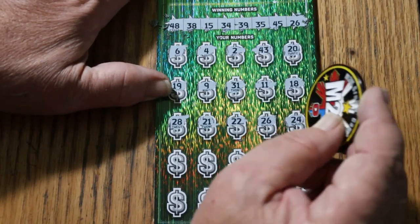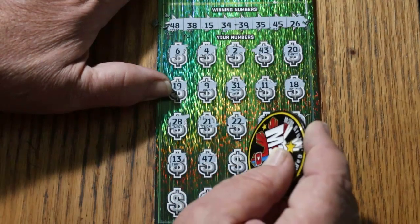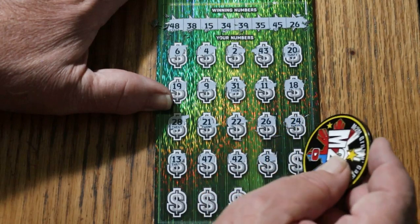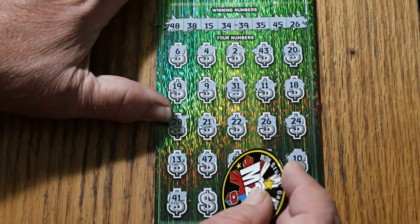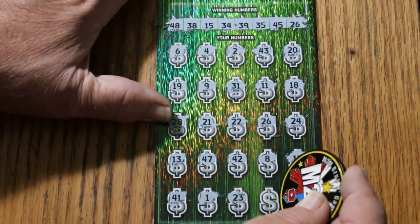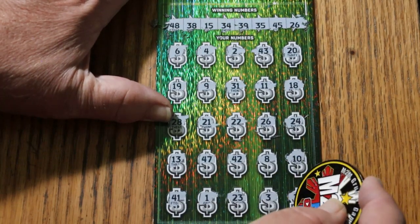24, 13, 47, 42, LV's 8, number 10, 41, number 1, 23, number 3, and 29.